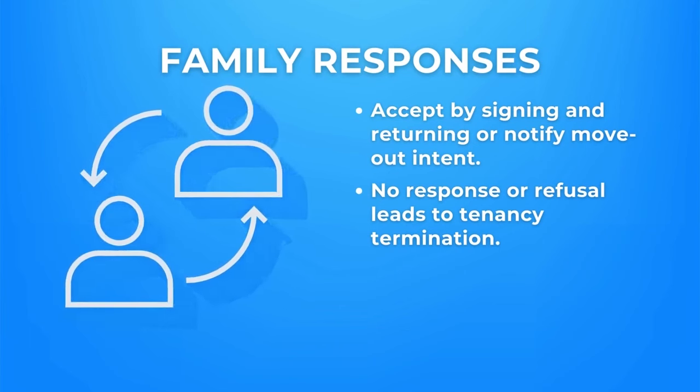If there's no response within a 30-day window or the modifications are declined, as the owner agent, you can initiate tenancy termination procedures.